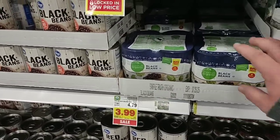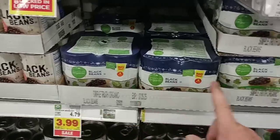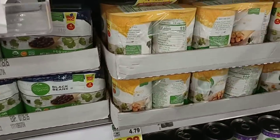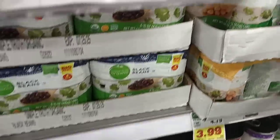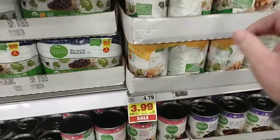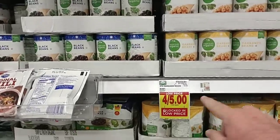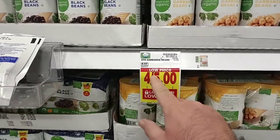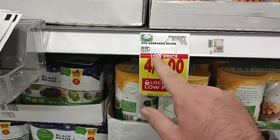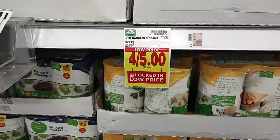We got a lot of comments on the four-packs of Simple Truth Organic Beans. They are on sale this week at $3.99 — though they only have black beans and garbanzo beans in the four-packs. The other individual cans are $1.25, marked as 'low price,' which on Kroger usually means the price will go up when the sticker changes.